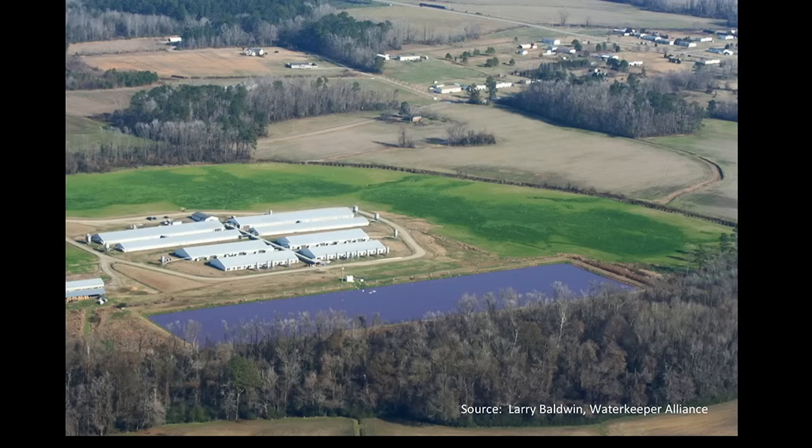I study occupational and environmental health, and sometimes people call me about problems with pollution. In 1995, I began to meet neighbors of industrial hog operations. I saw how close some neighborhoods are to hog operations. People told me about contaminated wells, the stench from hog operations that woke them at night, and children who were mocked at school for smelling like hog waste.